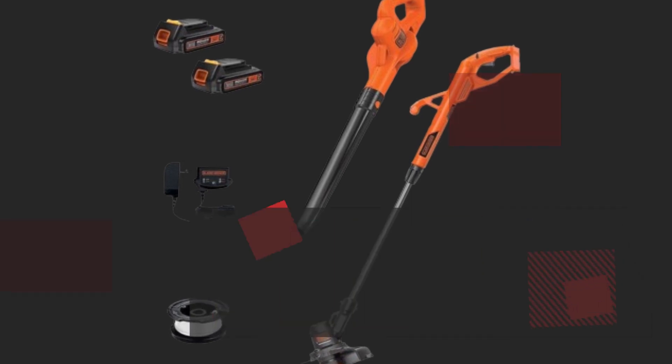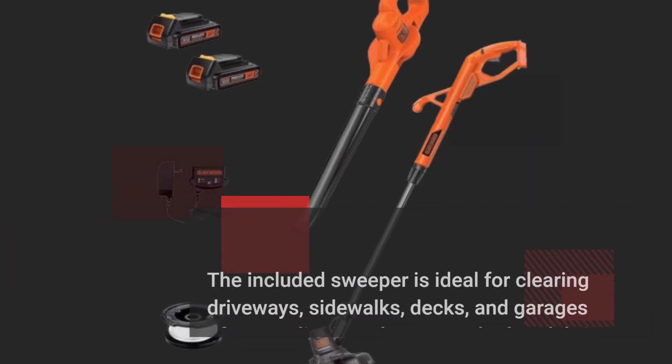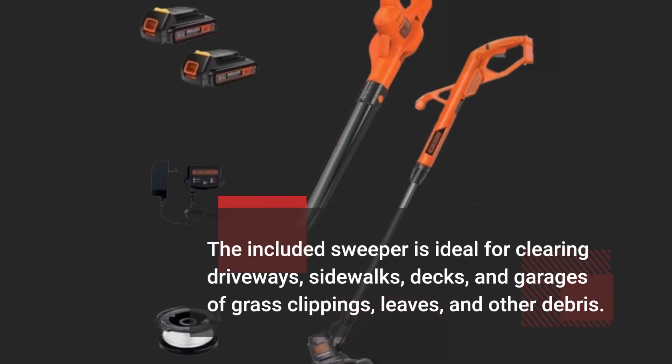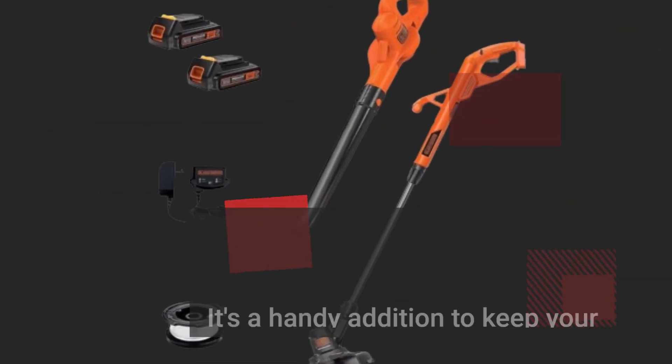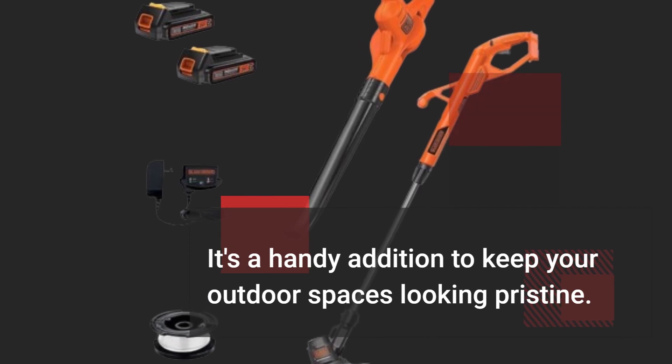The included sweeper is ideal for clearing driveways, sidewalks, decks, and garages of grass clippings, leaves, and other debris. It's a handy addition to keep your outdoor spaces looking pristine.